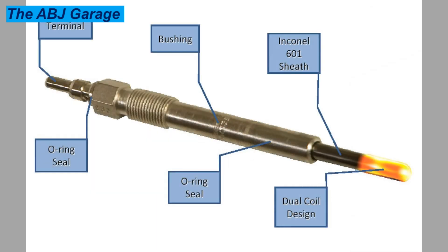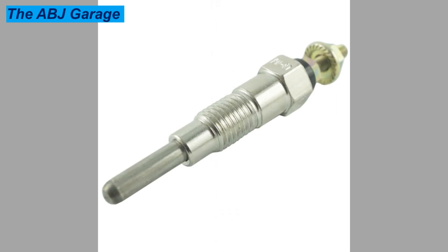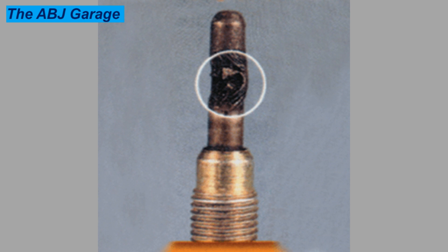Take this black smoke as a warning sign that something must be wrong, either with the glow plug or some other vital component of the combustion process. Black smoke is caused by an imbalance in the air-fuel ratio — too much fuel and not enough air. This means either too much fuel is being added to the mix or there is not enough oxygen to burn it. Faulty glow plugs disturb the sensitive diesel combustion process, which may result in the engine producing black smoke from the tailpipe.